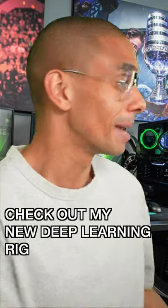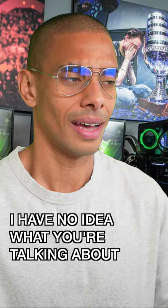Dude, check out my new deep learning rig. Nice! Supports CUDA, right? What? Supports CUDA? I have no idea what you're talking about, man.